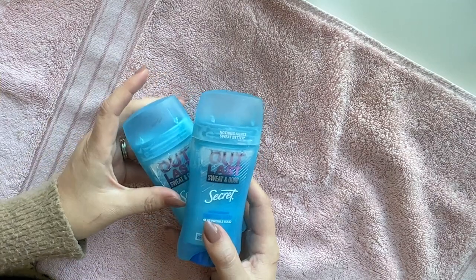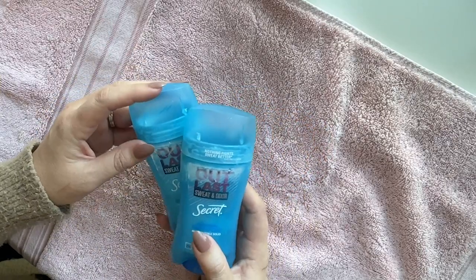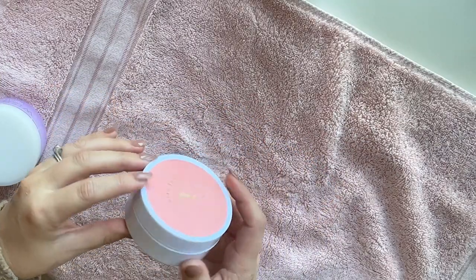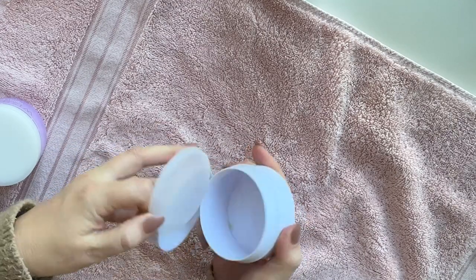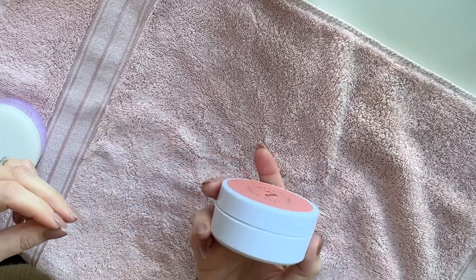These are the deodorants I've been using lately — it's the Secret brand. I like to mix up the brand because I feel like it keeps your body guessing, so I'll probably go back to Dove brand now that I went through a couple of these. This was another set of semi-random eye masks that I got on Amazon — just 60 eye masks. I'll try to link a couple of the ones that I've used and enjoyed, but this was one of them.